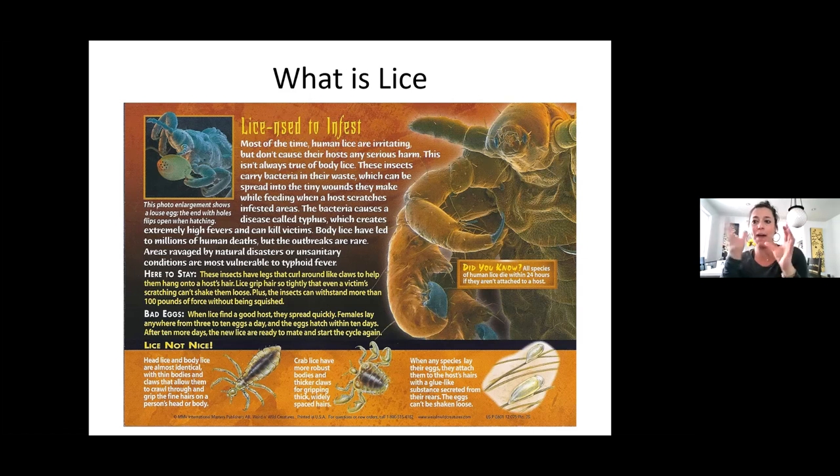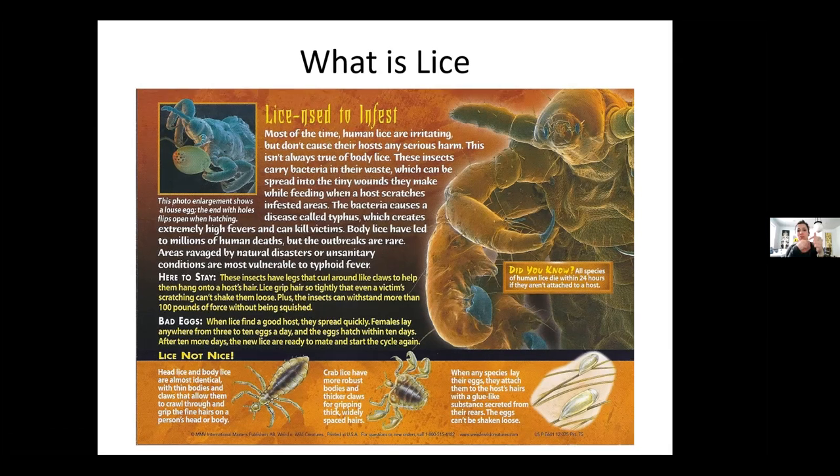So if we find lice on someone's bedding and package that up in a black trash bag to go to the company that cleans everything, within 24 hours they're going to start to die off because they're not attached and not getting fed. They like to crawl around and grip really well. Females lay anywhere from three to ten eggs a day, and the eggs hatch within ten days. After ten more days the new lice are ready to mate and the cycle starts again.